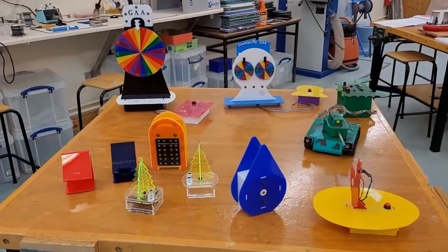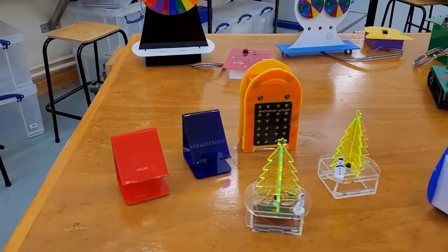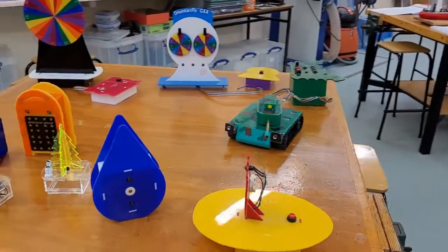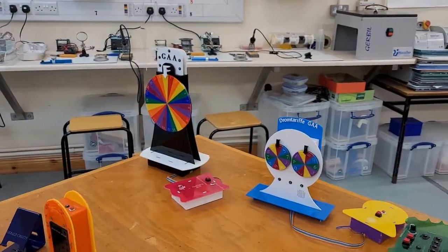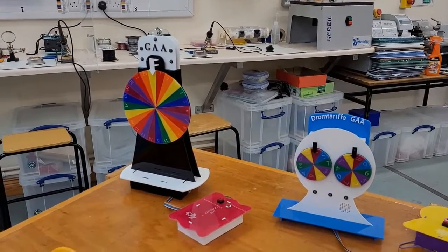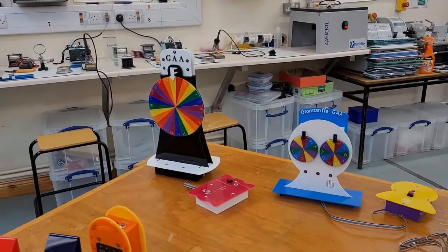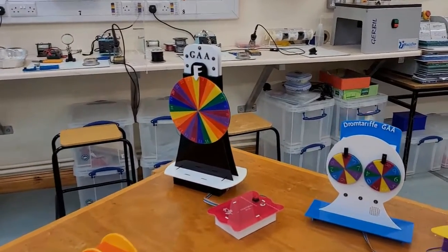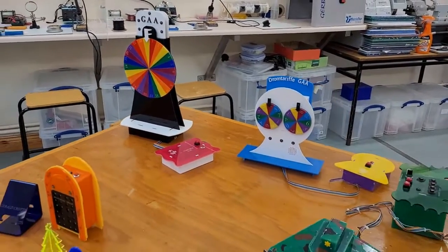On this table we have a range of Junior Cert projects — a simple phone holder, a little Christmas tree from first year, timer circuits from second year including an egg timer and a shower timer. At junior cycle level students get a design brief. These ones here were made by two of the girls in the junior cycle technology class — they were asked to design a random number generator for their local club. These projects are programmable and will pick numbers randomly by pressing a push-to-make button.